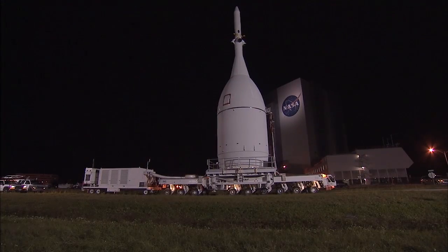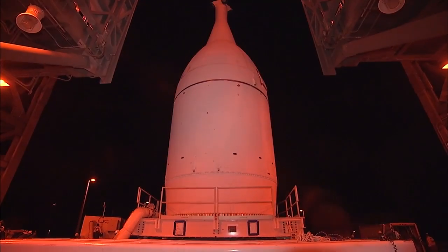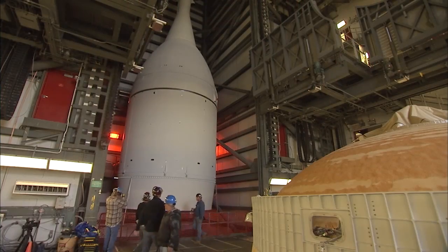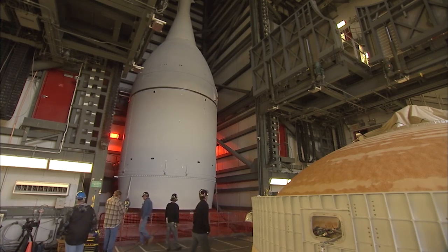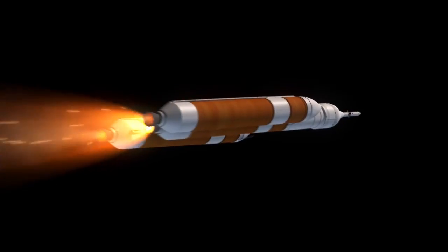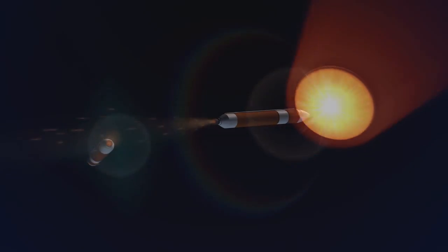In early November, the Orion stack was transported to the launch pad and integrated with the rocket. Tests were performed to verify readiness for launch. After more than two years of work, Orion is now ready to soar on its first flight test.